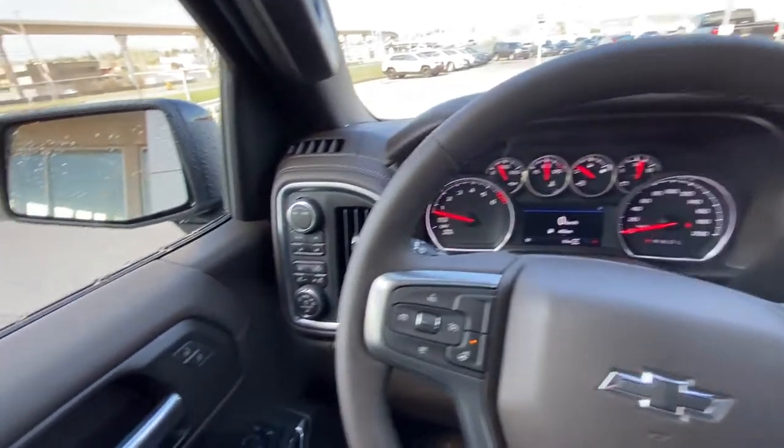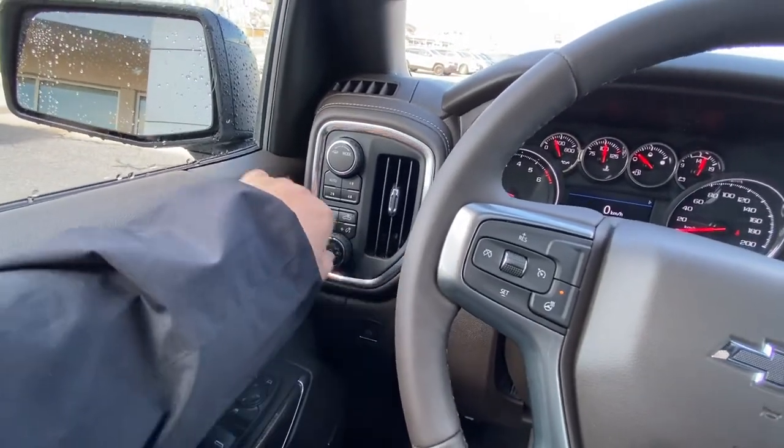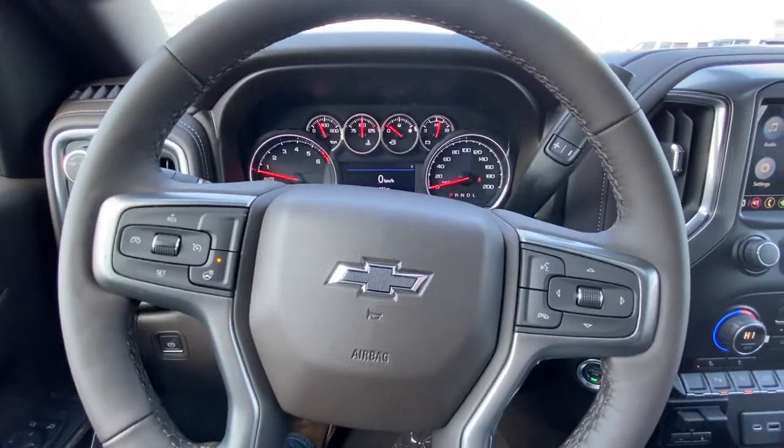Taking a quick look at the interior of the vehicle here: power windows, locks and mirrors, automatic headlights and fog lights, your 4x4 as well as trailer mode and driving modes for the truck, and a leather wrapped heated steering wheel with cruise control.